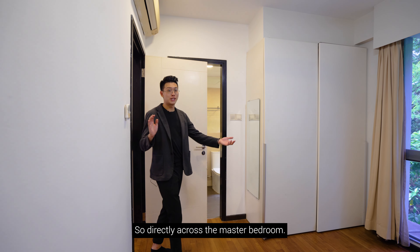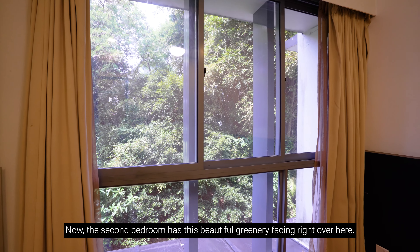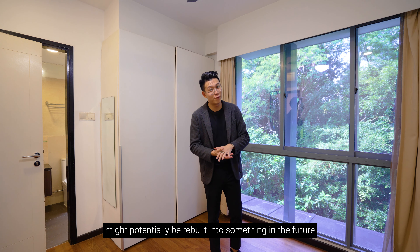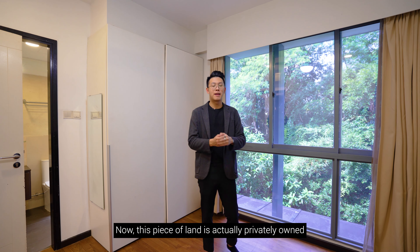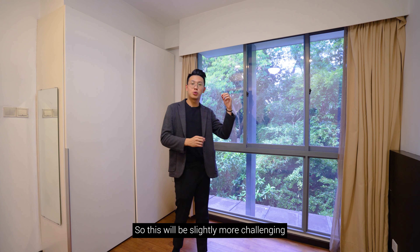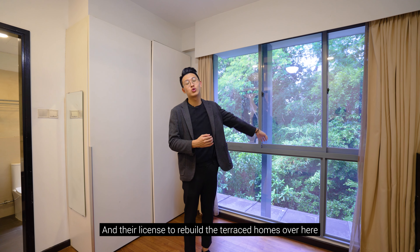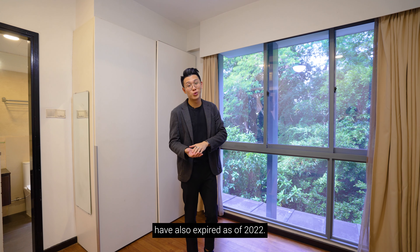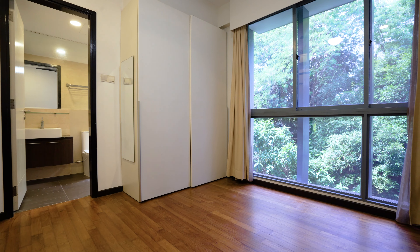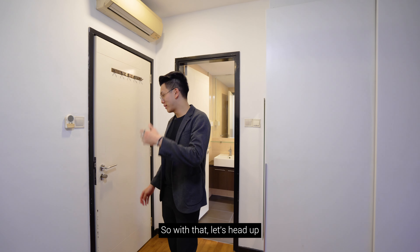Directly across from the master bedroom is the second bedroom, which features a beautiful greenery-facing view. If you are concerned that the adjacent land might be rebuilt in the future, we have addressed that: the land is privately owned, the topography is slightly slanted making piling more challenging, and the license to rebuild terrace homes there expired in 2022. You can be quite confident this view will remain for a long time. This room also comes with its own ensuite bathroom.